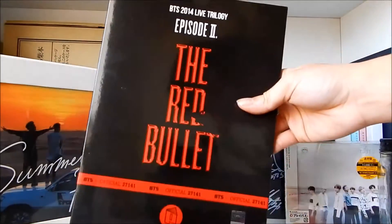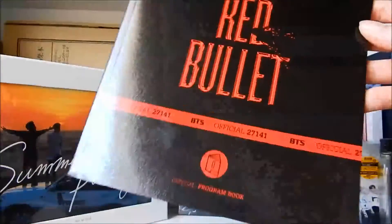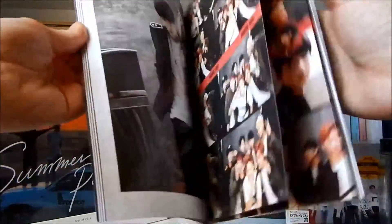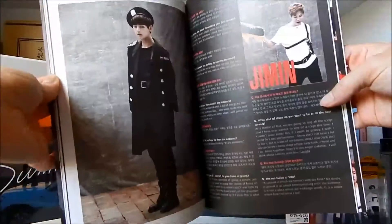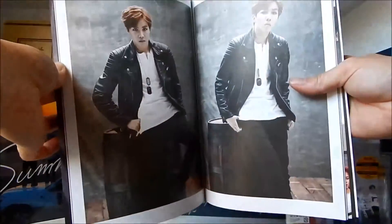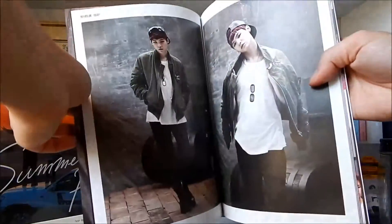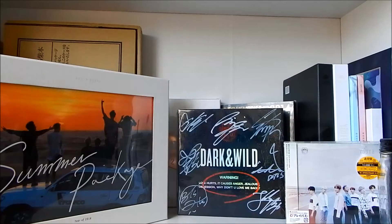First up is the Red Bullet program book that I bought off of a user on Instagram. Unfortunately it came to me ruined, so I do plan on buying a new one in the future. The main reason I got this was because I really loved the clothes they wore and I really loved this photo shoot, so maybe one day I'll get the photo cards as well, but those are kind of hard to find, especially in good condition. They always seem to be ruined, but because of their rarity their prices are high. It sucks.